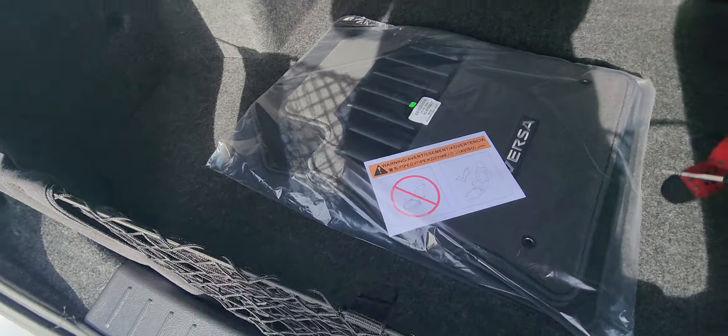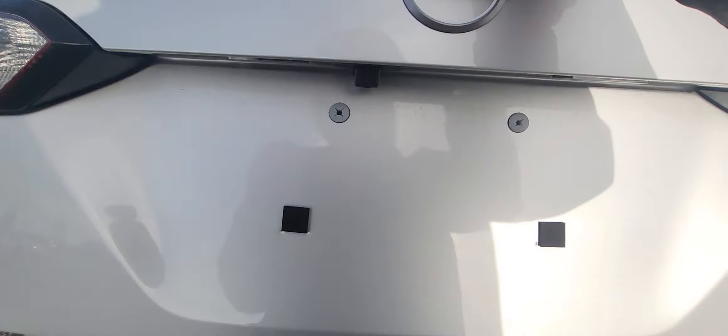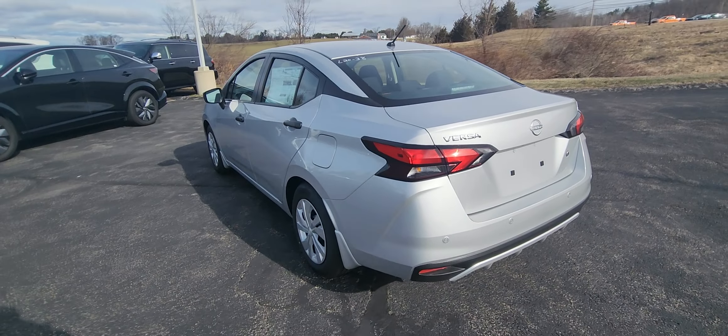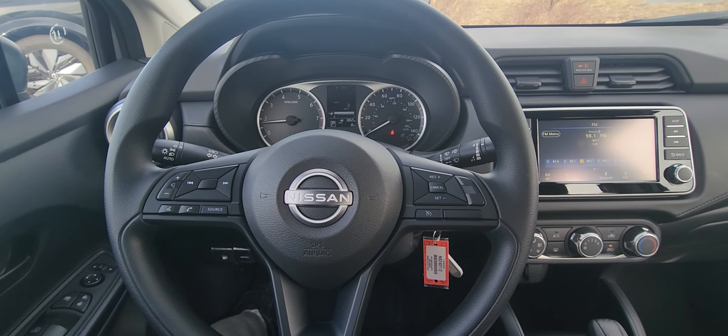Let's pop open the trunk — got a really nice cargo net right there, and your floor mat right there as well. Close it up. All right, let's get out of the wind and into the Versa.